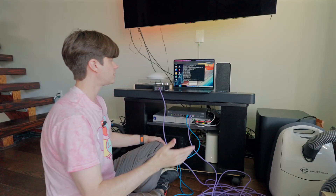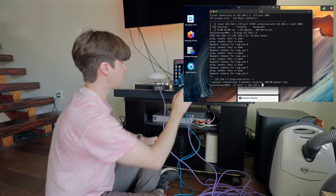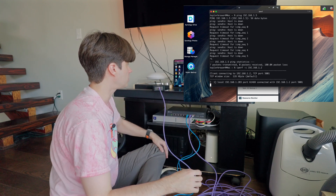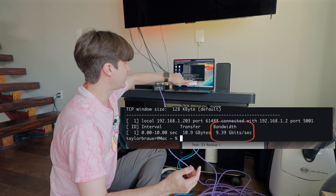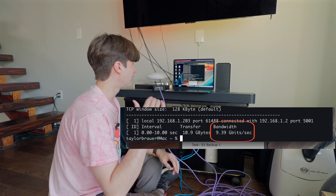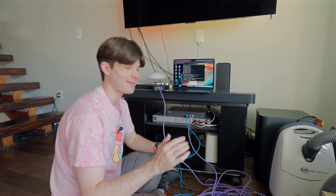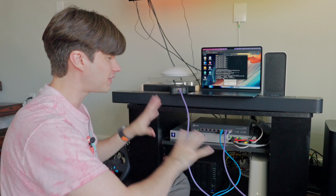I ran iPerf on the new IP address to test the connection, and there it is — 9.39 gigabits per second. We are right there at that 10 gig network. That is awesome, and it proves that this setup is now working.